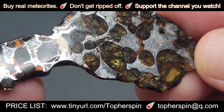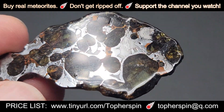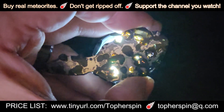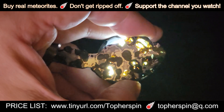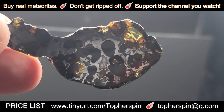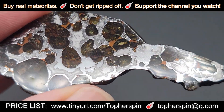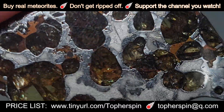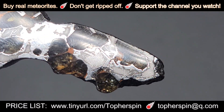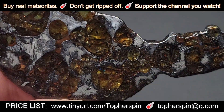It's 14.09 grams and costs $140. It's super beautiful. The olivine in this pops. Let's backlight it — this has beautifully translucent and colorful olivine and dual color metal. This is a beautiful sample. Let me zoom in and show you the etch on it. She pops. This is $140.